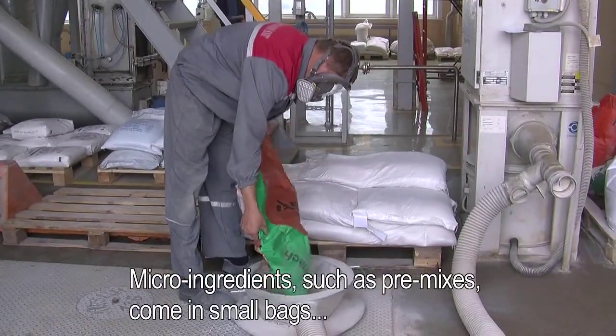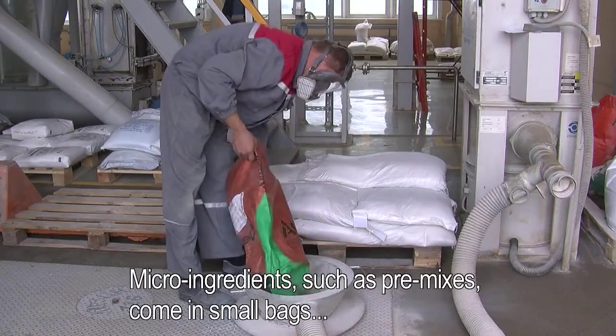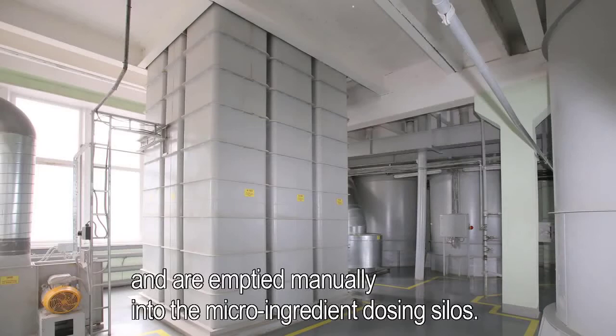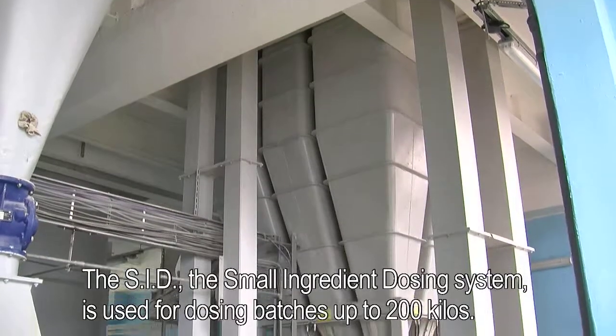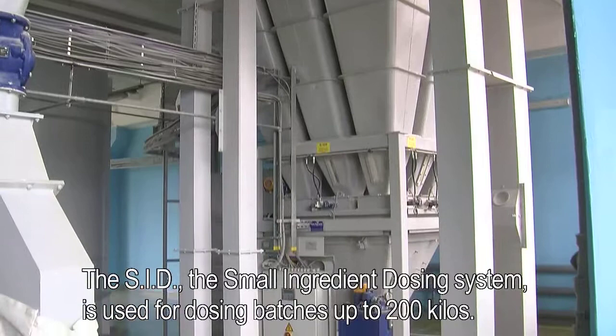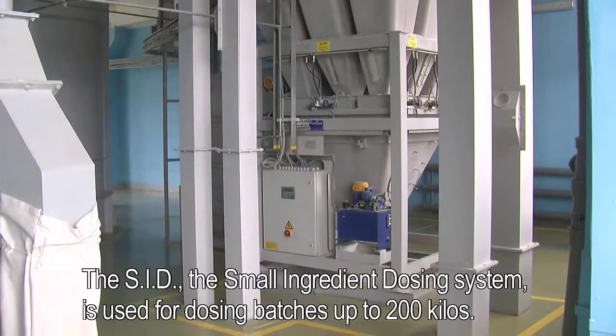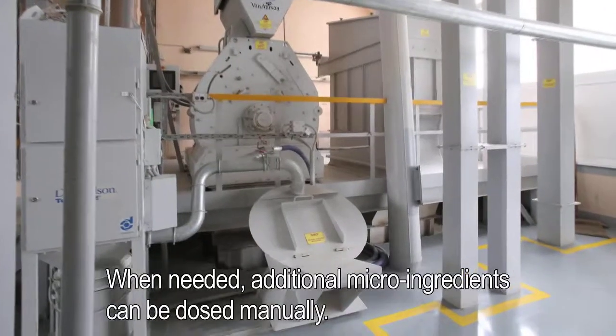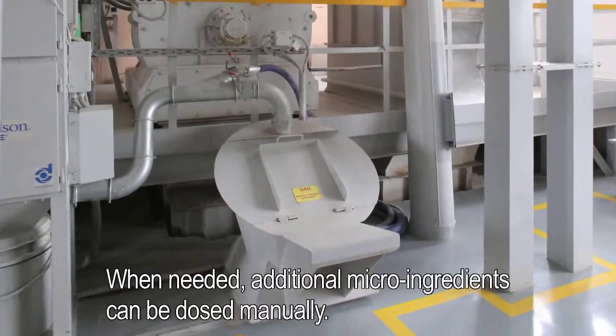Micro-ingredients such as premixes come in small bags and are emptied manually into the micro-ingredient dosing silos. The SID — the small ingredient dosing system — is used for dosing batches up to 200 kg. When needed, additional micro-ingredients can be dosed manually.